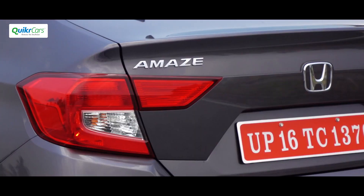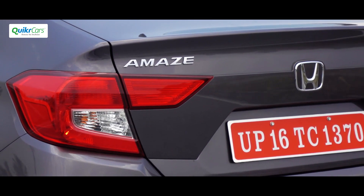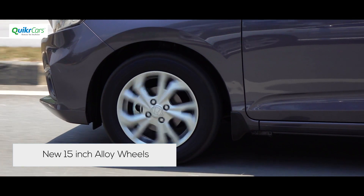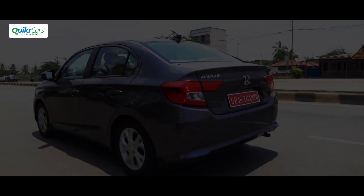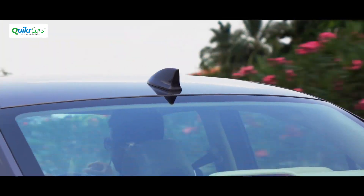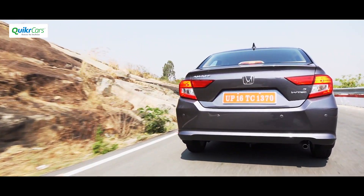A strong character line connecting the headlights and the tail lamps adds quite a bit of visual interest and makes the car look longer than it actually is. It also gets an upgrade from 14 to 15-inch alloy wheels. The car looks brilliant from the back where the angular tail lamps, shark fin antenna, and a wider stance combine to give the Amaze a modern, imposing design.